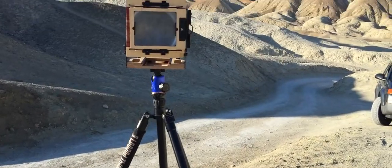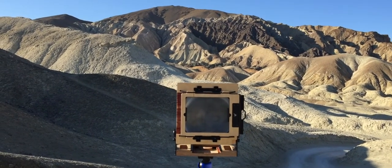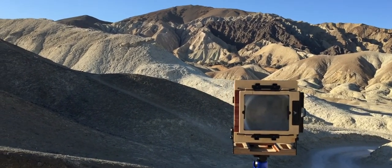Sometimes, nature just gets the best of you. Part of landscape photography is dealing with whatever conditions are thrown your way. And on this trip, wind was the order of the day.